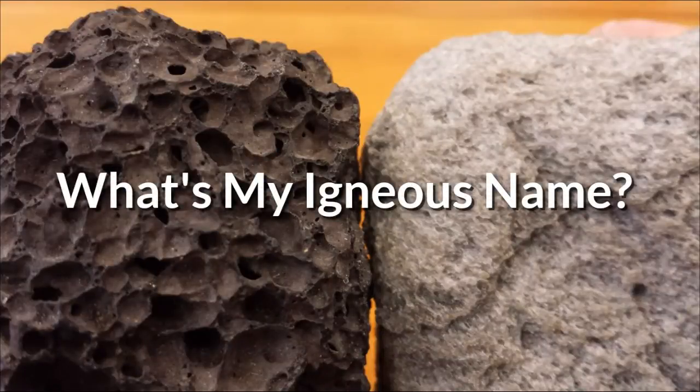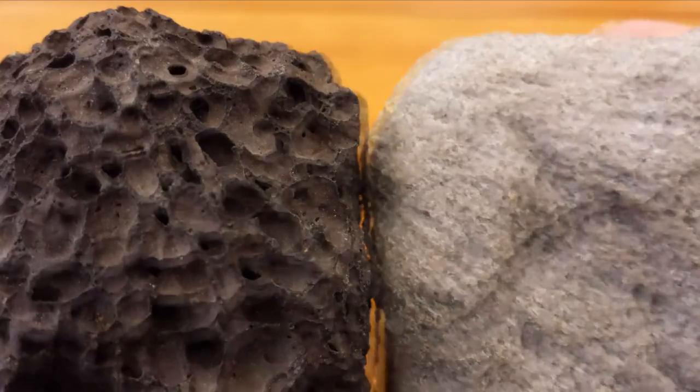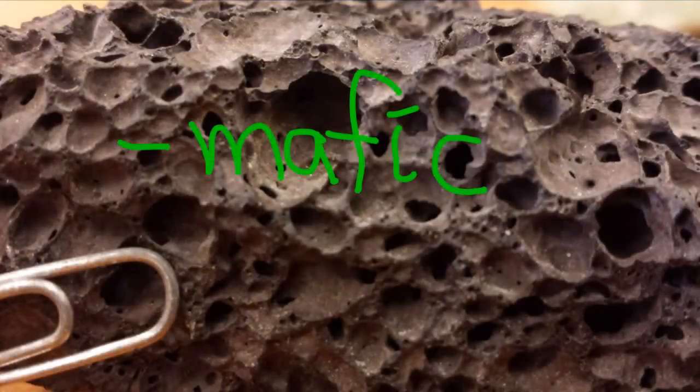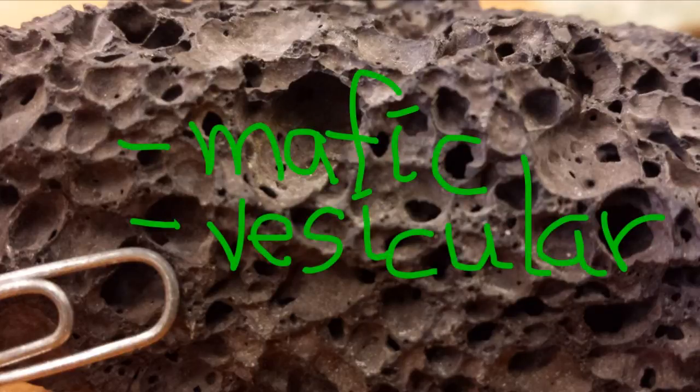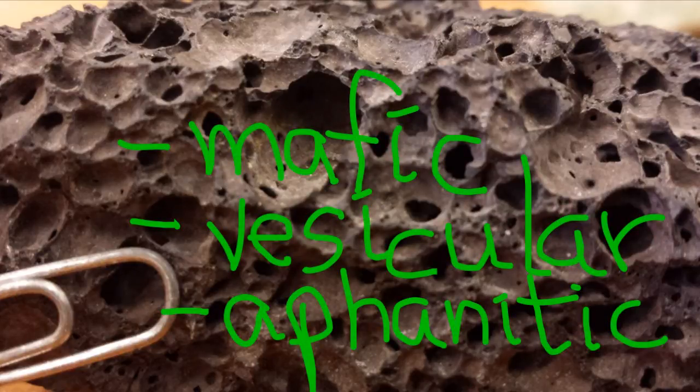These two rocks look quite different, and of course they do have different names. But they do have one significant property in common. Let's examine this one more closely. It's mafic in composition because it's quite dark in tone or color. It's vesicular because it has many holes. And it's fine textured because we can't see individual crystals with the naked eye.